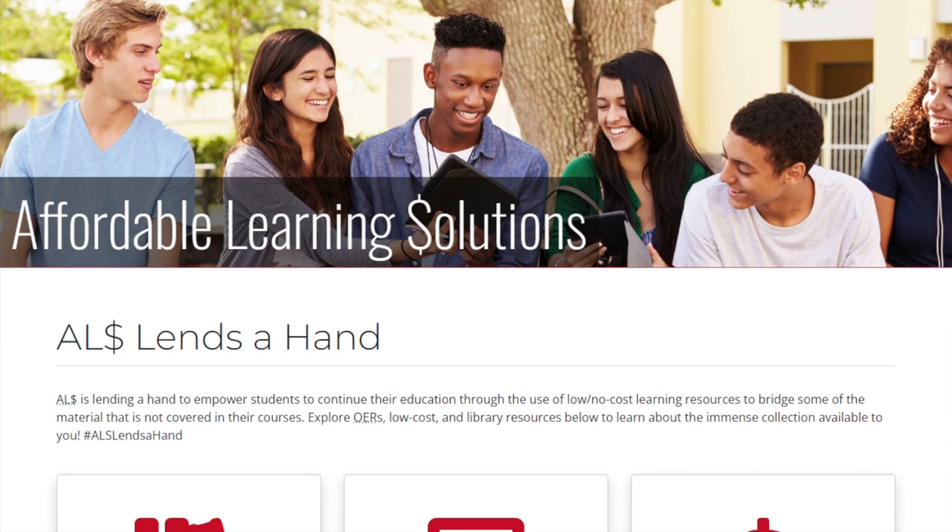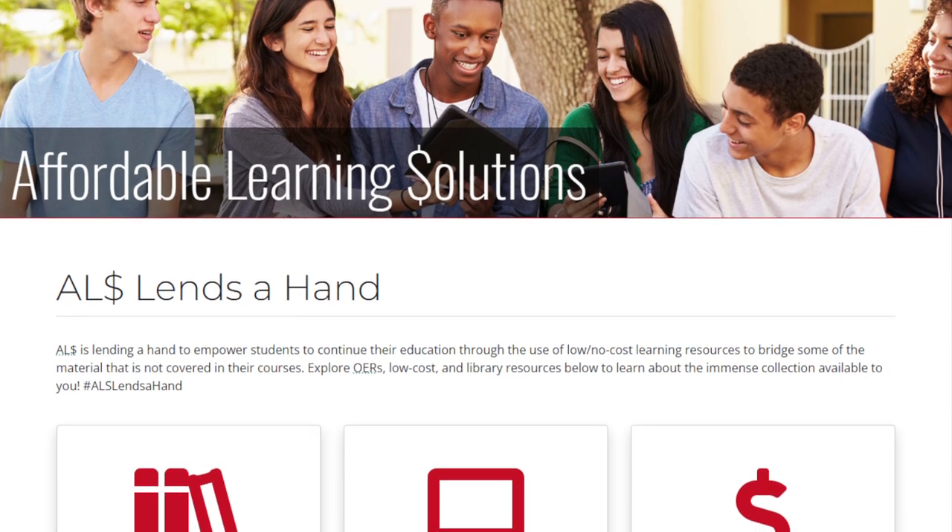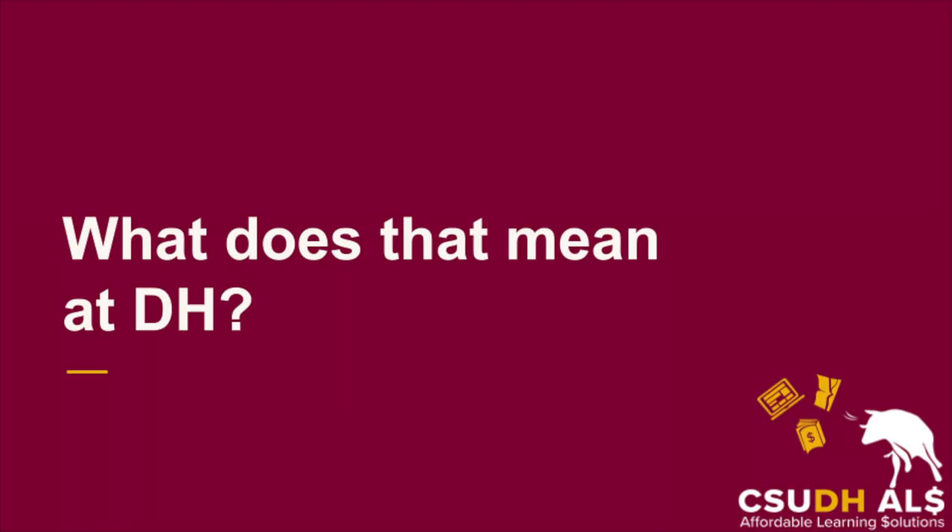Each of our 23 campuses has a coordinator, just like me, whose job is to lead textbook affordability efforts and report them back to the Chancellor. What does that mean here at Dominguez Hills? Mostly, I work with your professors to help reduce course materials costs.